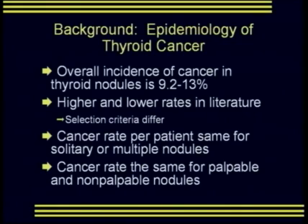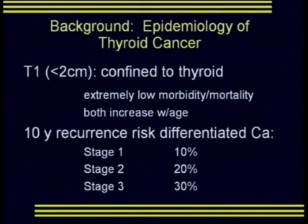The overall incidence of cancer in thyroid nodules is somewhere between 9.2% and 13%, with both higher and lower rates reported in the literature, mostly based on selection criteria. Cancer rate per patient is the same for patients with a solitary nodule or multiple nodules. The cancer rate in nodules is the same whether the nodule is palpable or non-palpable.